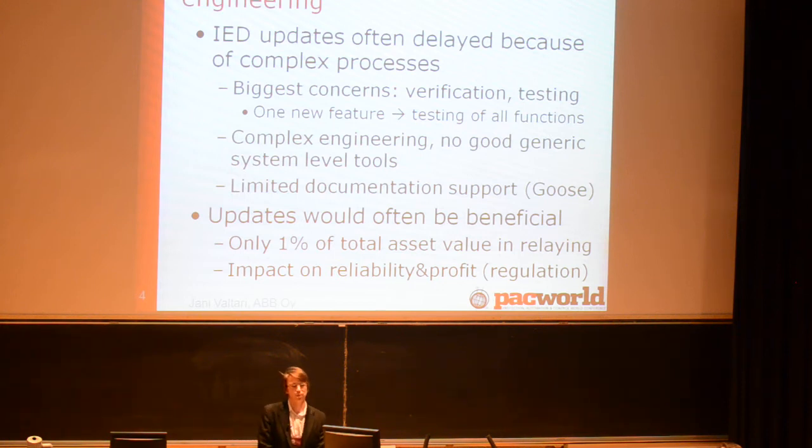But these updates would often be beneficial. Only about 1% of total asset value of distribution networks is in protective relaying, yet it has a big impact on reliability and, from that point of view, also on the profit acquired from the network. Regulation rules in many countries, also in Finland, are really emphasizing power quality. Updates providing faster fault location, more selective operation, and less unwanted tripping could pay for themselves quite soon. Investing in relaying is a good possibility to get a lot of profit with quite small investments, but it's often not done because of the complexity of the process.